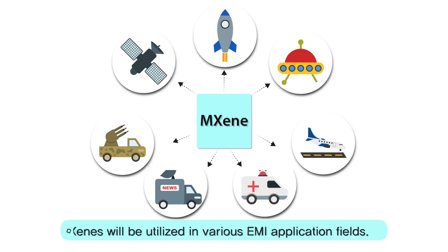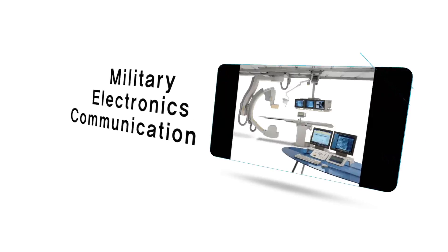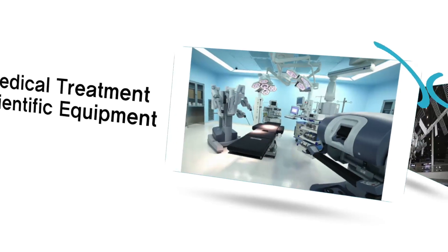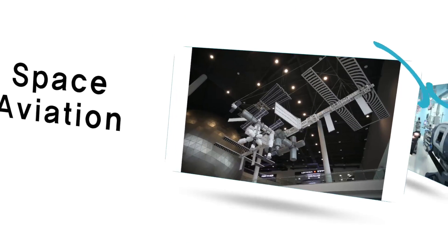In the very near future, MXene is expected to find EMI applications in many fields, including military, mobile electronics, communication, medical and scientific equipment, aviation and aerospace vehicles, and other electronic devices.